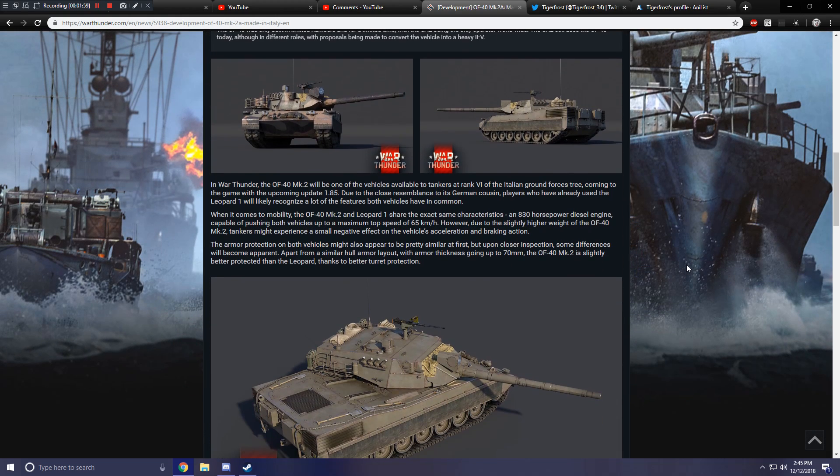In War Thunder, the OF-40 Mark IIa will be one of the vehicles available to tankers at rank 6 of the Italian Ground Forces tree, coming to the game with the upcoming update 1.85. Due to the close resemblance to its German cousin, players who have already used the Leopard 1A will likely recognize a lot of features both vehicles have in common. When it comes to mobility, the OF-40 Mark II and Leopard 1 share the exact same characteristics: an 830-horsepower diesel engine capable of pushing both vehicles up to a maximum top speed of 65 kilometers an hour. However, due to the slightly higher weight of the OF-40 Mark II, tankers might experience a small negative effect on the vehicle's acceleration and braking.